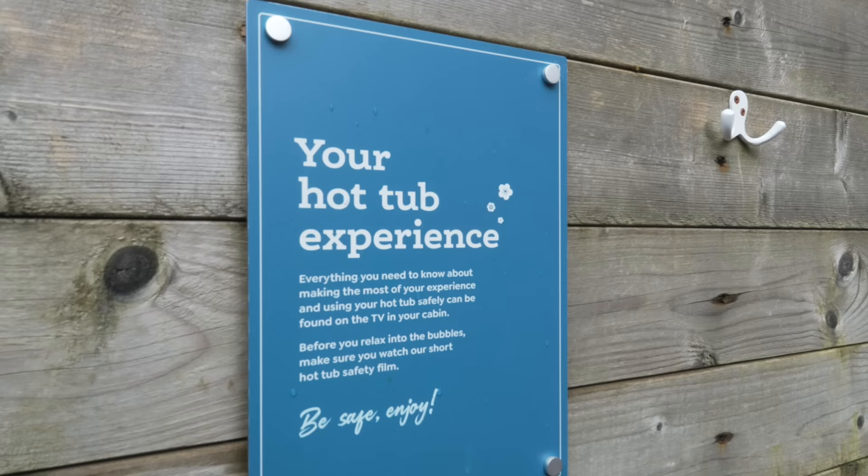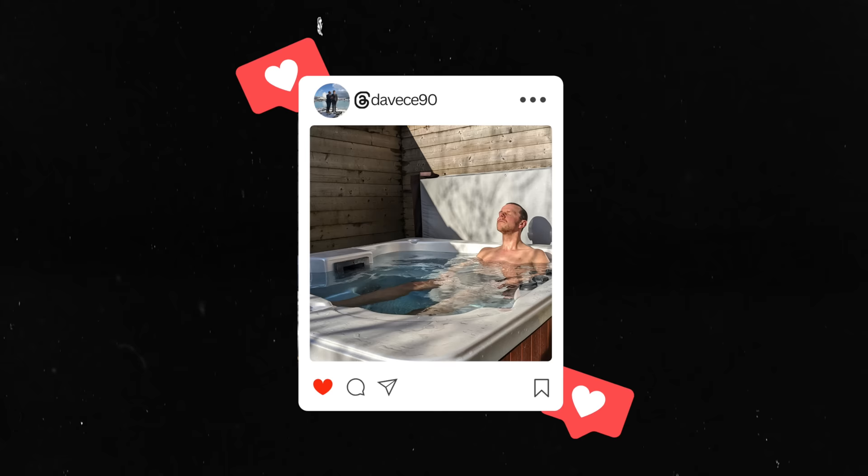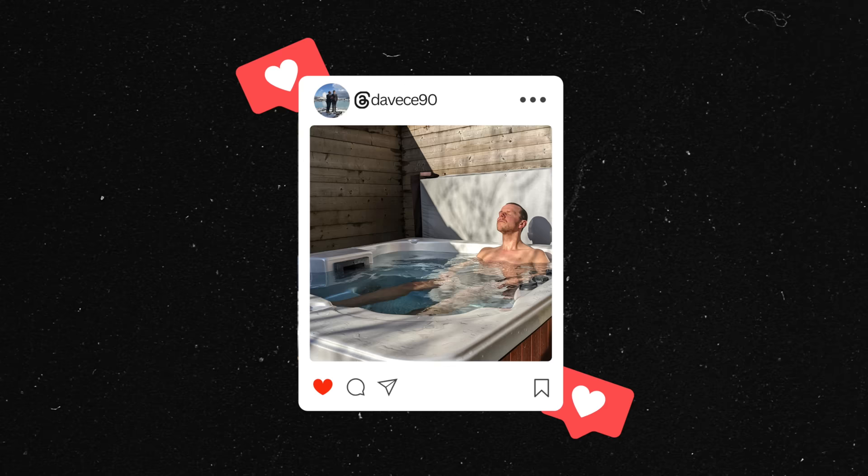We've got the steps coming up to the lodge, and immediately you are faced with the hot tub, which is a key selling point of Forest Holidays. We haven't tried it out yet, but we'll definitely spend a lot of time in it this weekend. All cabins come with a hot tub as standard, so you haven't got to worry about rushing to get one. This lodge is on two stories.